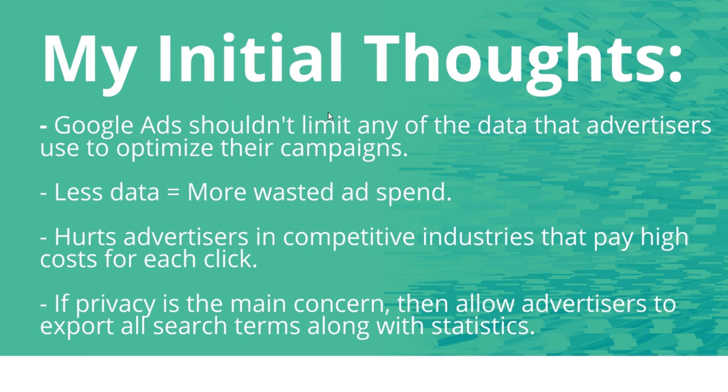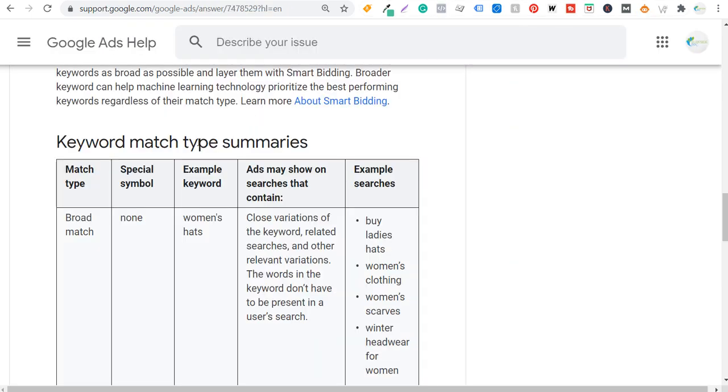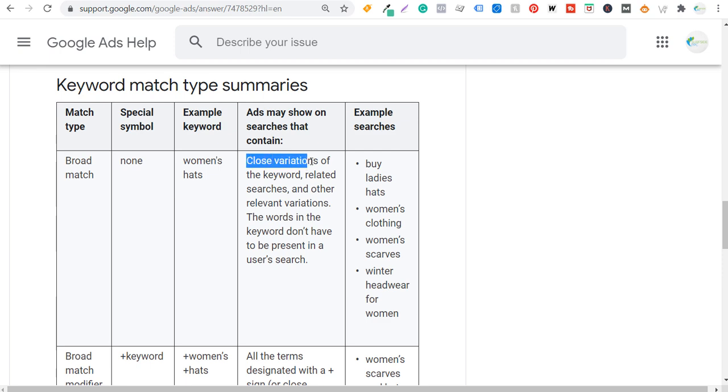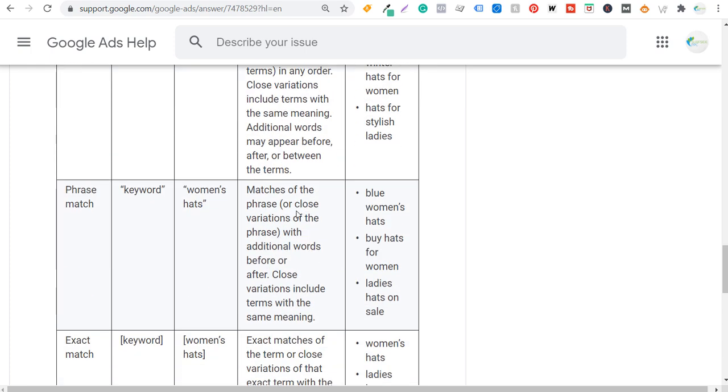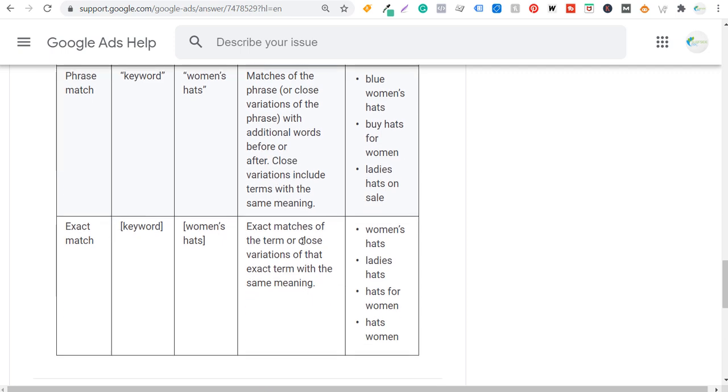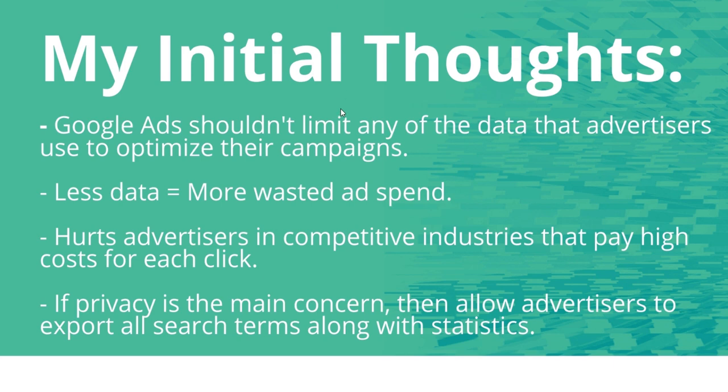My initial thoughts are that Google Ads really shouldn't limit the data advertisers are currently using to optimize their campaigns. They already have close keyword variants — if you go to the keyword match type summaries page, with broad match, broad match modifier, phrase match, and exact match, close variations appear multiple times. We're already dealing with that as advertisers. They shouldn't get rid of data we're using to make sure we're driving conversions for our businesses and clients.